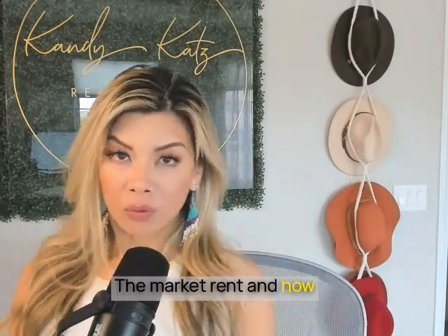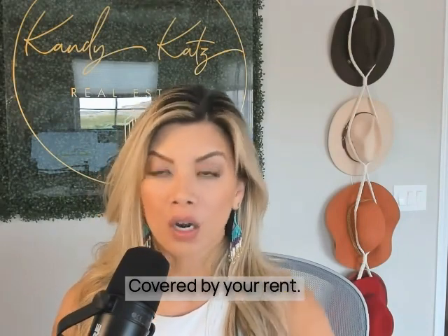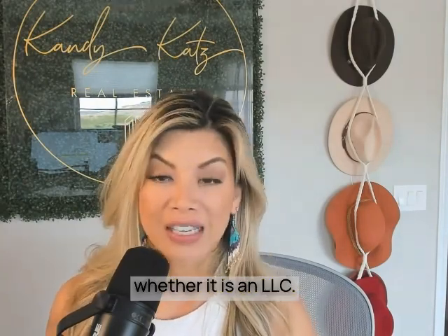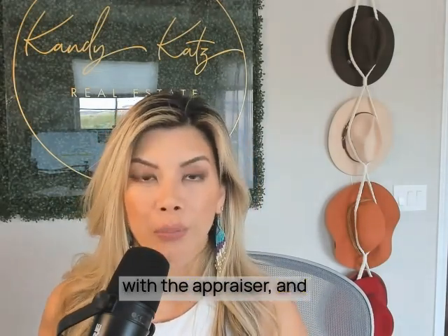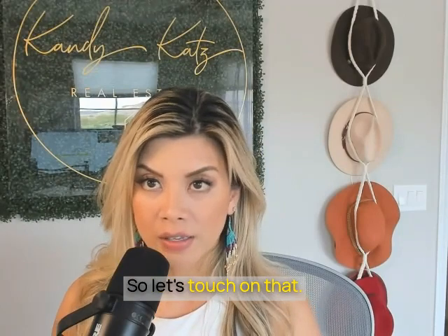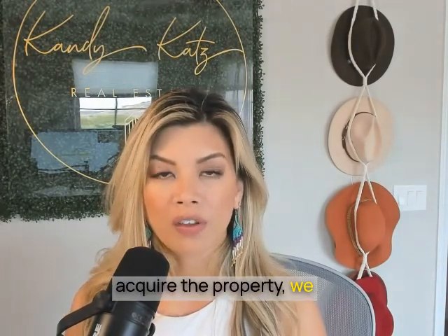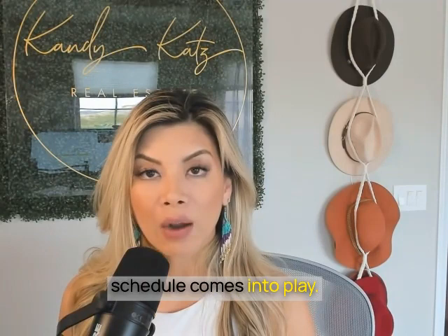To prove market rent and how we can show the debt service is covered by your rent — we would order the appraisal after we've collected and reviewed all your documentation, whether it's an LLC or entity paperwork. We would request what's called a 1007 rent schedule with the appraiser, and they would send us the local comps within the area proving what the current market rent is. If you're buying a property that has a tenant already in place, and we can prove you have or will be receiving six months of consecutive rent from the time you acquire the property, we can use that active lease. If you're buying a property without a tenant in place, that's where the rent schedule comes into play.